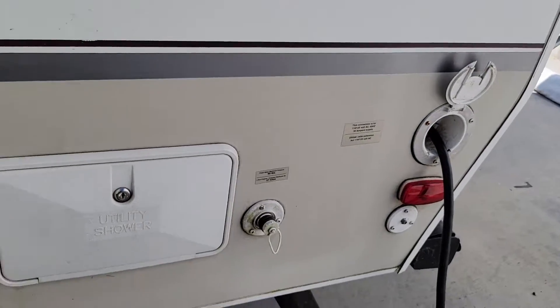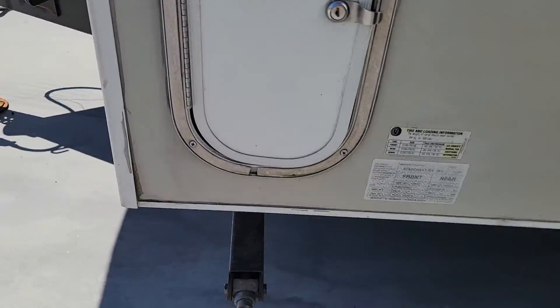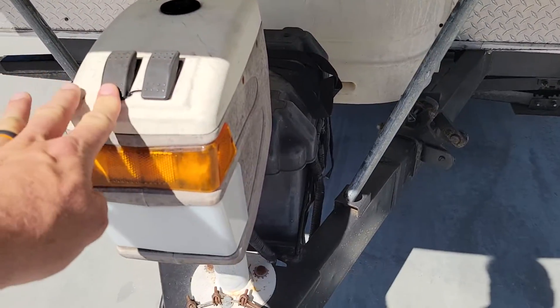We've got an outside shower here, a 30 amp hookup, two little storage areas, and an electric tongue jack.